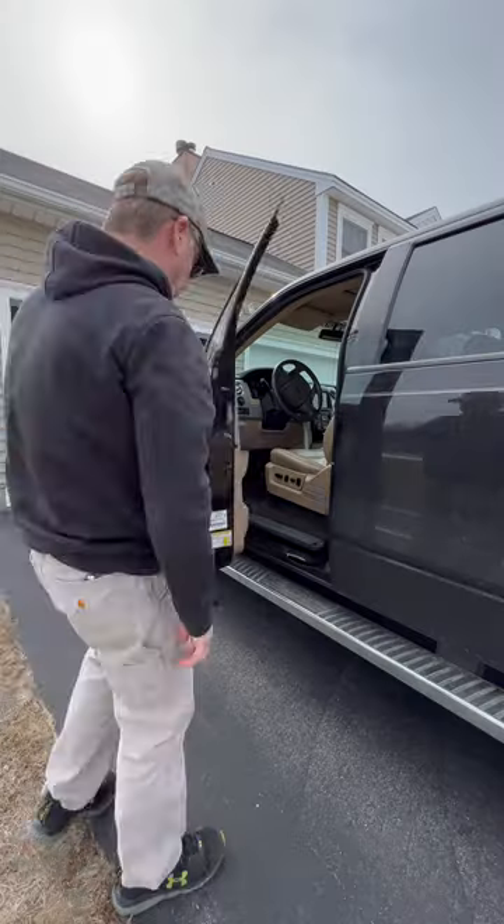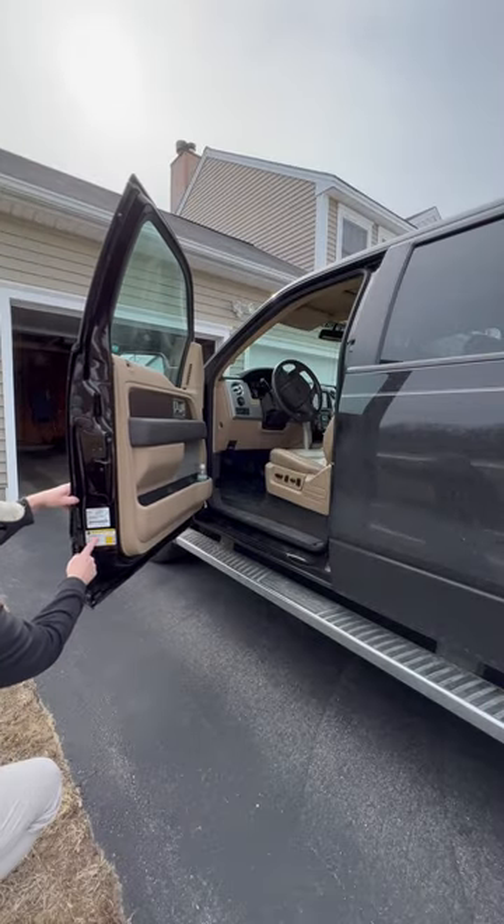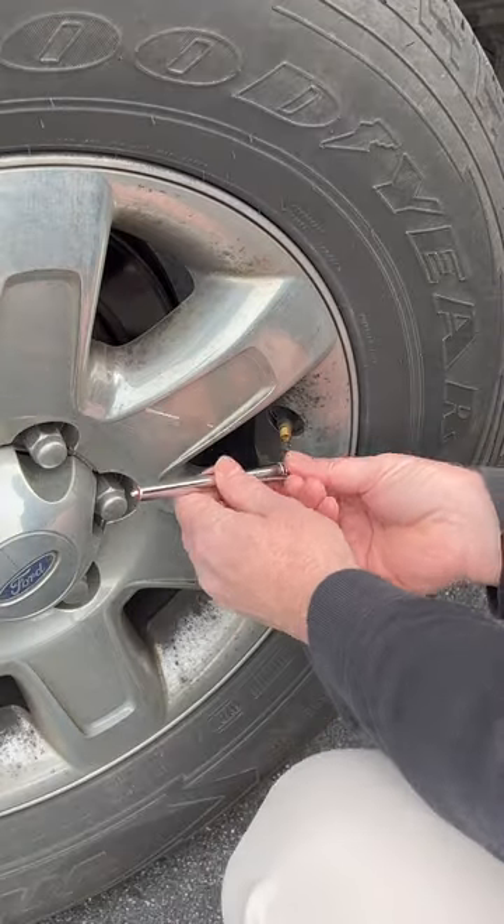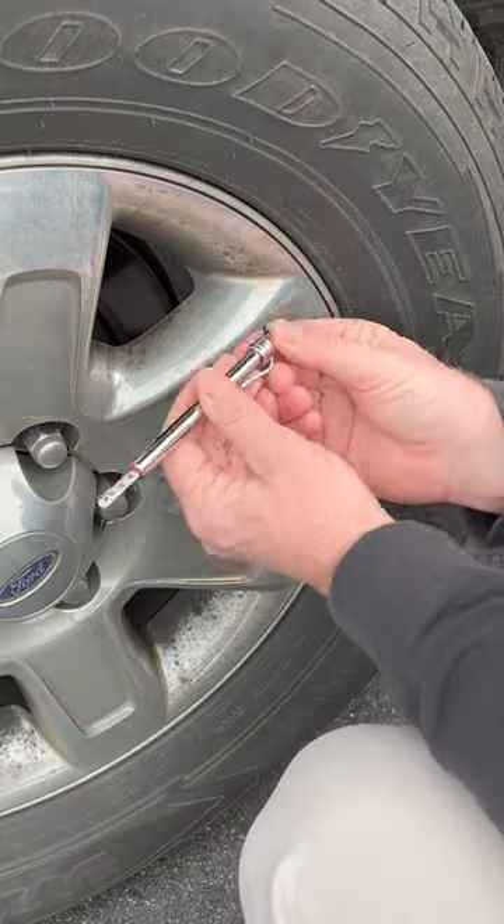But you can save yourself some money by doing this every month or two. First, find your recommended tire pressure — it's located inside the driver's door. Next, use a pressure gauge to check your tire pressure.